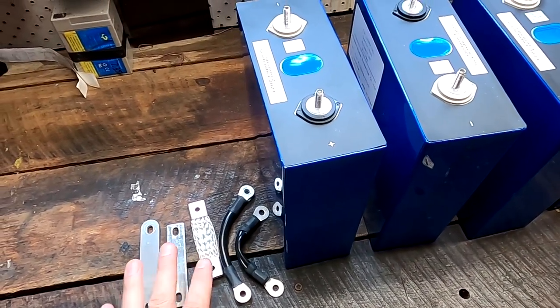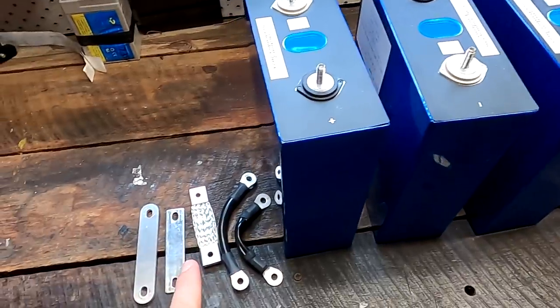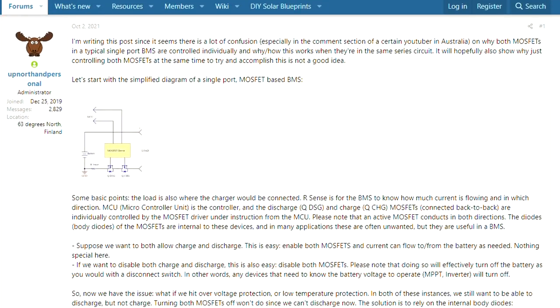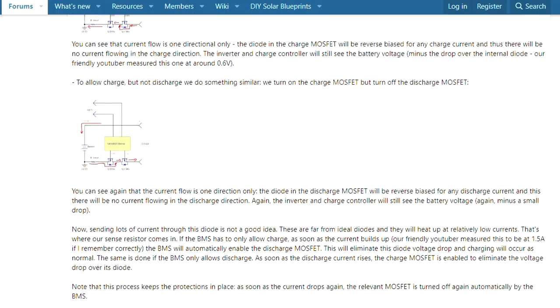Before we get started with today's very interesting test, I want to give you a little bit of a media pick. I have received an email from Finland. He's a very valued member here on the channel as well as on Will's DIY solar forum. He's writing lots of articles over there, testing a lot of things and sharing all these results in great articles.